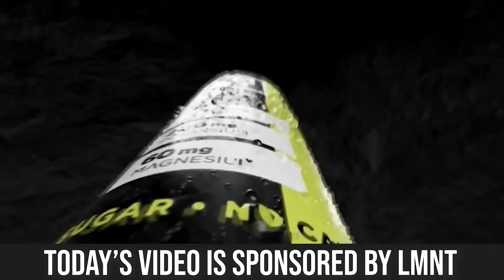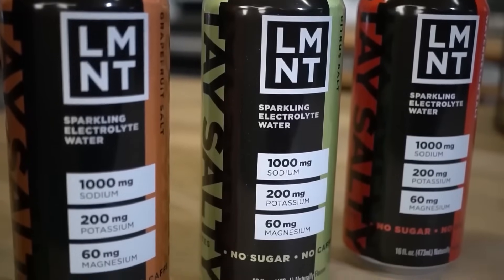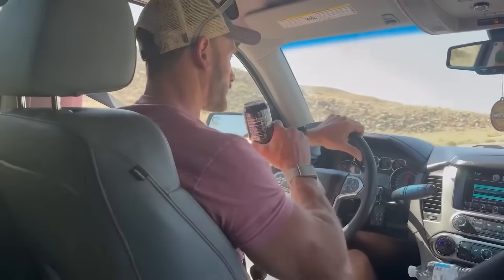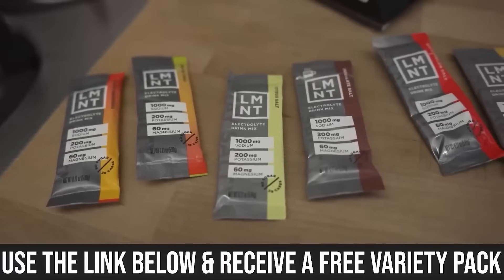Before we get started, I put a link down below for Element electrolytes — a link for a free sample variety pack with any purchase. I'm a big fan of their sparkling ready-to-drink cans. It's straight-up electrolytes, no calories to worry about. I sip on that throughout the day and it curbs my appetite. That link is down below and gets you that free sample variety pack with any purchase.